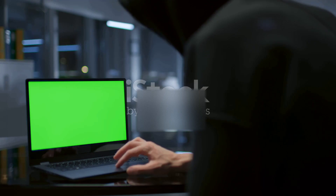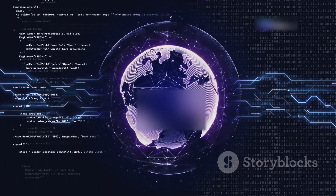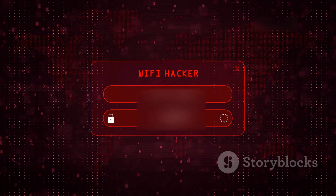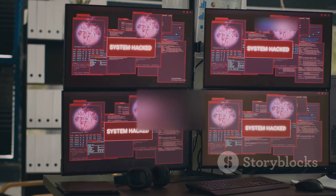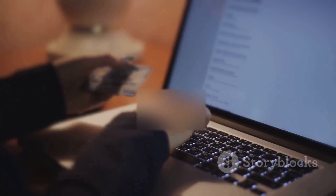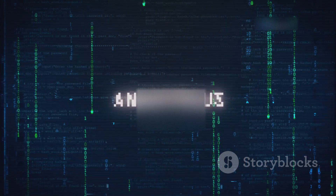One of the most common ways hackers can get into your smart TV is weak network security. Most of us connect our smart TVs to our home Wi-Fi, but if that network isn't properly secured, it's like leaving your front door wide open. We're talking about weak passwords — or worse, no password at all. Once a hacker is on your network, they can intercept data traveling between your TV and the internet, including browsing history, login credentials, and even credit card details. Securing your Wi-Fi is absolutely crucial.